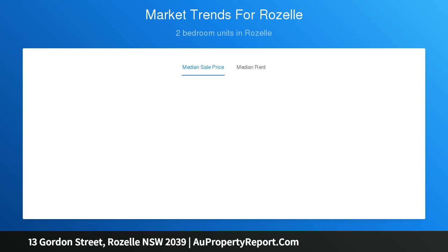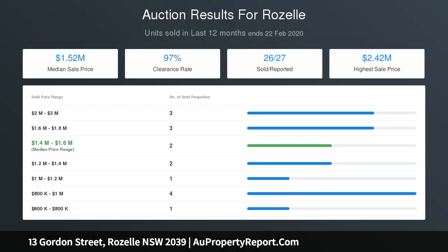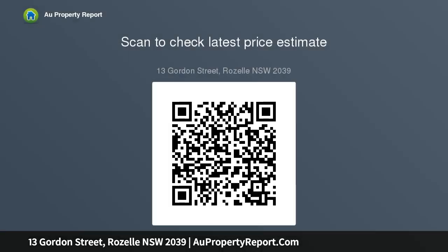Polished timber floors, high ceilings, exposed brick features, gate access to rear lane. Potential to extend and add value STCA. Express access to Sydney CBD, foreshore parks, and village shops.